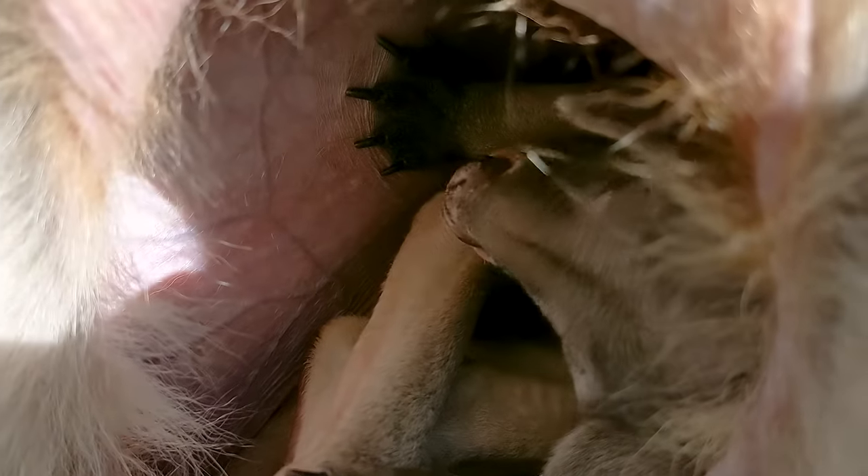We've got the joey, we've got the skin, the lining of the walls, the blood vessels. It's cozy, it's warm, and there's food on tap because we have the milk ducts — and he's even suckling right now.